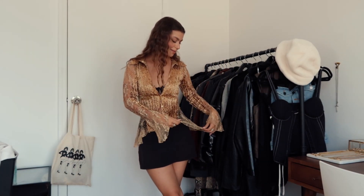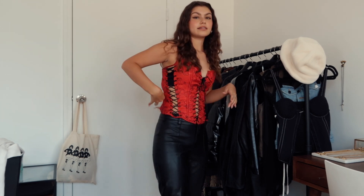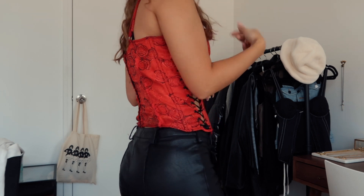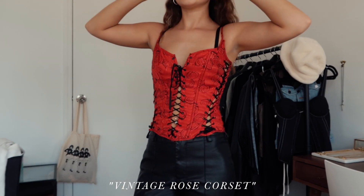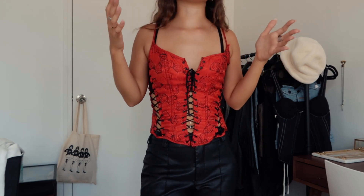I think this is my new favorite top. Look at this corset top — I don't even know how I found this. The back is tearing a little bit, but I'm going to take it to my seamstress to get it stitched up. It's going to be such a cute going-out top.